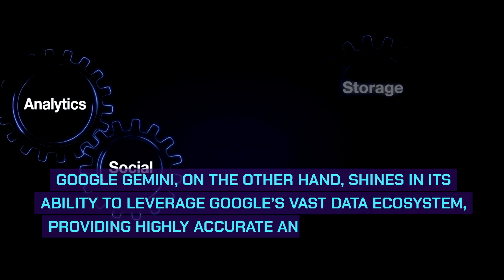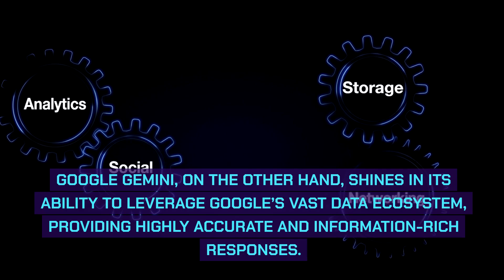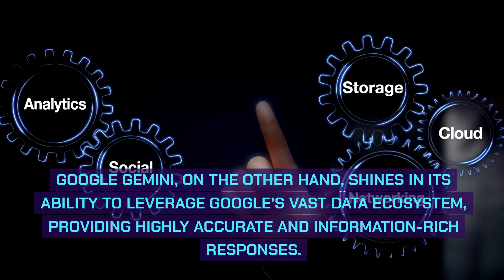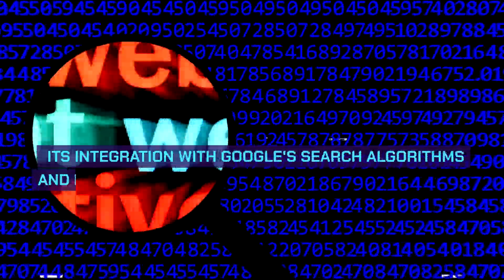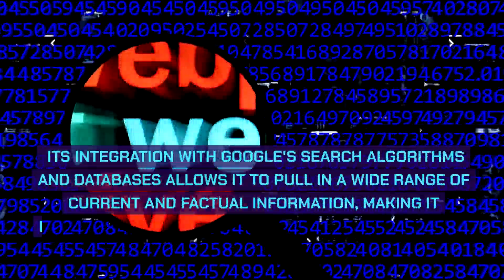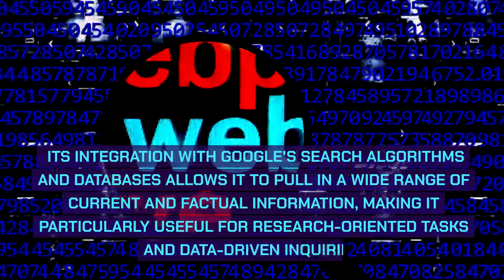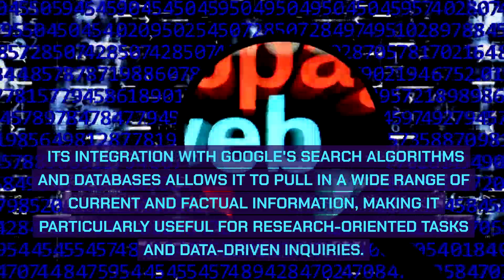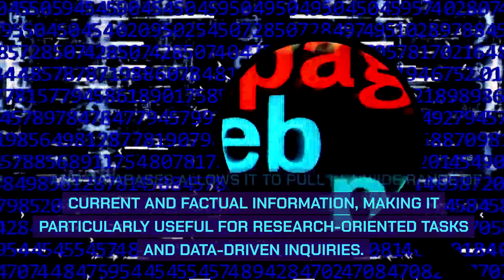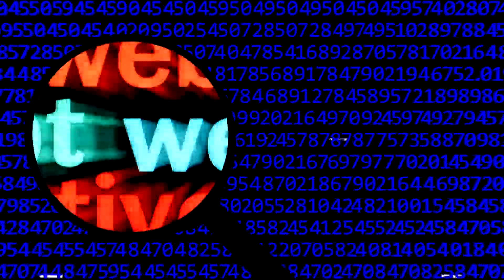Google Gemini, on the other hand, shines in its ability to leverage Google's vast data ecosystem, providing highly accurate and information-rich responses. Its integration with Google's search algorithms and databases allows it to pull in a wide range of current and factual information, making it particularly useful for research-oriented tasks and data-driven inquiries.